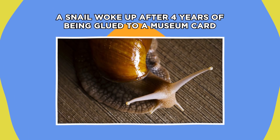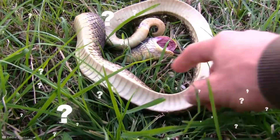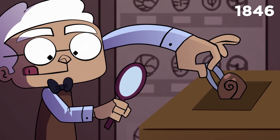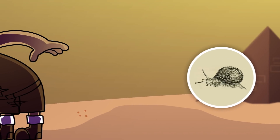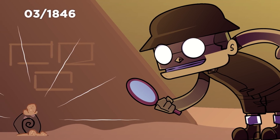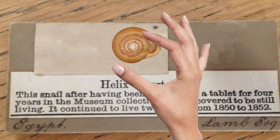A snail woke up after four years of being glued to a museum card. Some animals have perfected the art of playing dead to protect themselves from greedy predators, but what happens when method acting goes too far? In the case of one very unfortunate snail, you could end up being scooped up and stuck to a museum card for the next four years. Way back in 1846, authorities at the British Museum glued what they thought was a deceased snail to a piece of cardboard for display. The snail, formerly known as the species Helix deserterum, had been collected by Charles Lamb Esquire, who found it in the Egyptian desert in March of 1846 before donating it to the museum. Assuming the snail had simply expired in transit, recipients glued it to the cardboard show card.